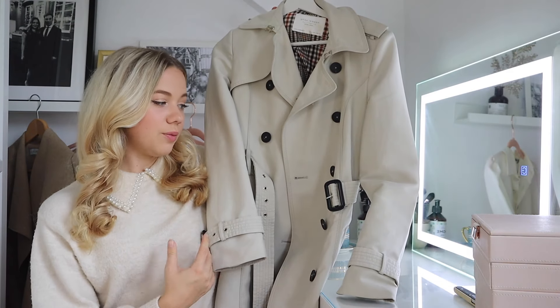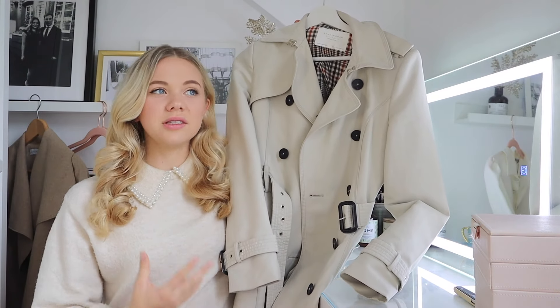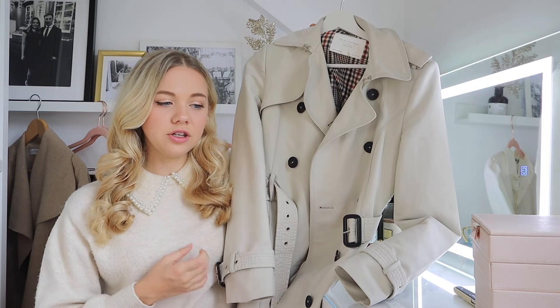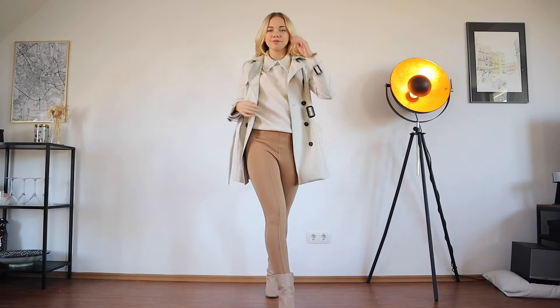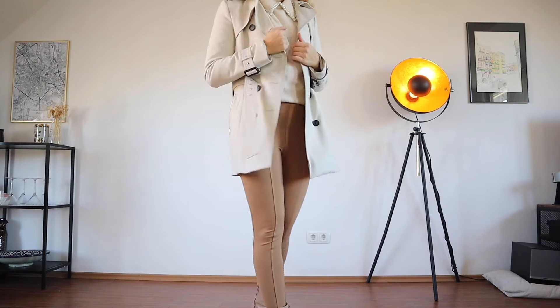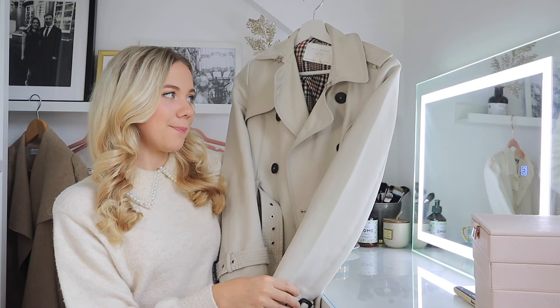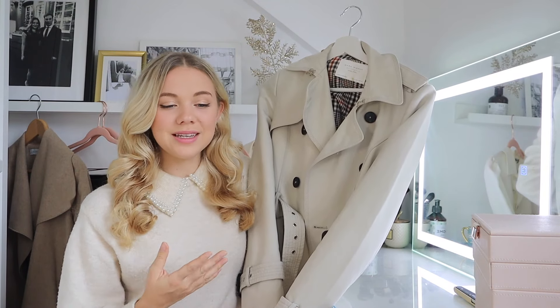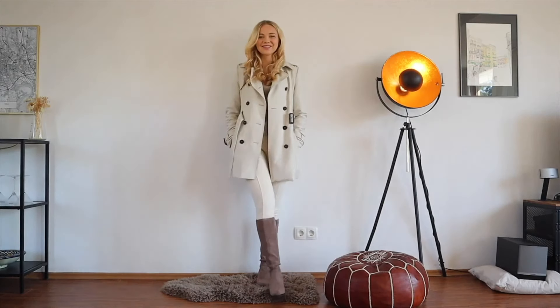Zara brings trench coats out every single season and there are so many styles — more fitted, more cropped, longer, darker, lighter, oversized. There are so many ways of wearing a trench coat, but there's something about it that is never going to go out of style. Audrey Hepburn looked amazing in it, Blair Waldorf looked amazing in it, and I'm sure we all will look amazing in one. I cannot recommend having one in your closet enough.